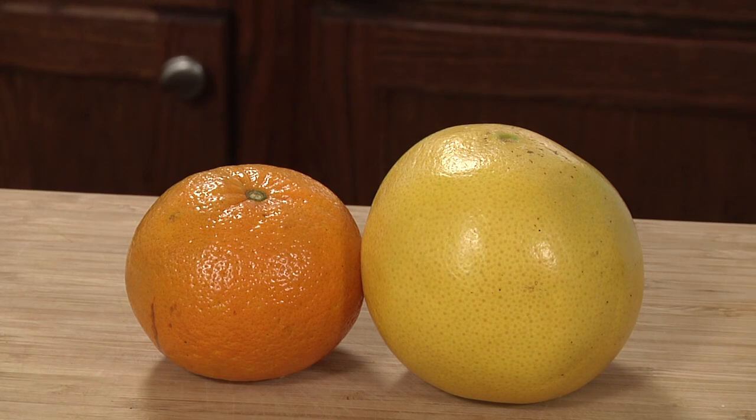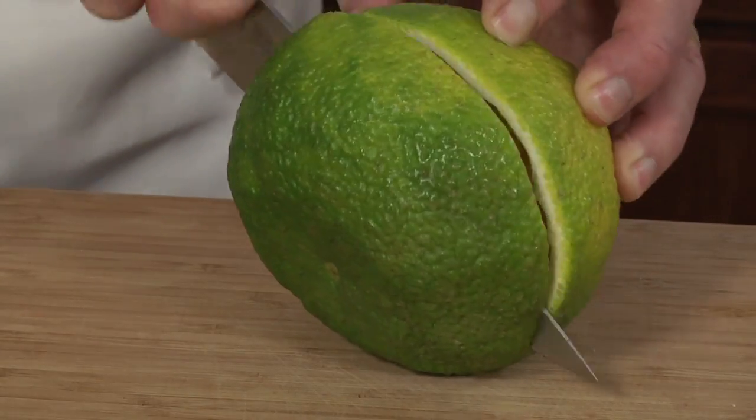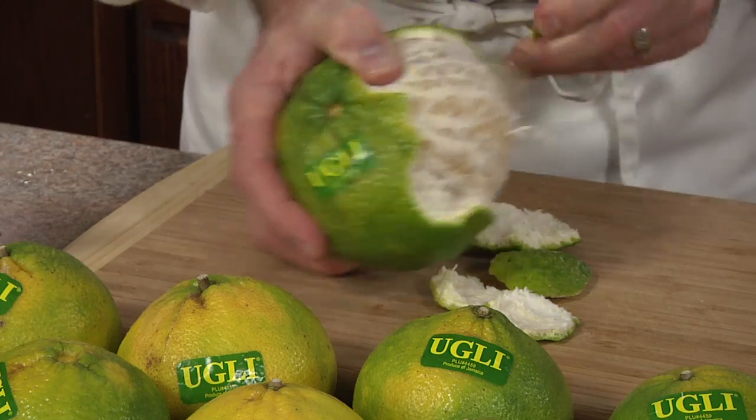Ugly tangelos are believed to be a cross made by nature between a grapefruit and a tangerine. You can open it like a grapefruit or peel it like a tangerine.